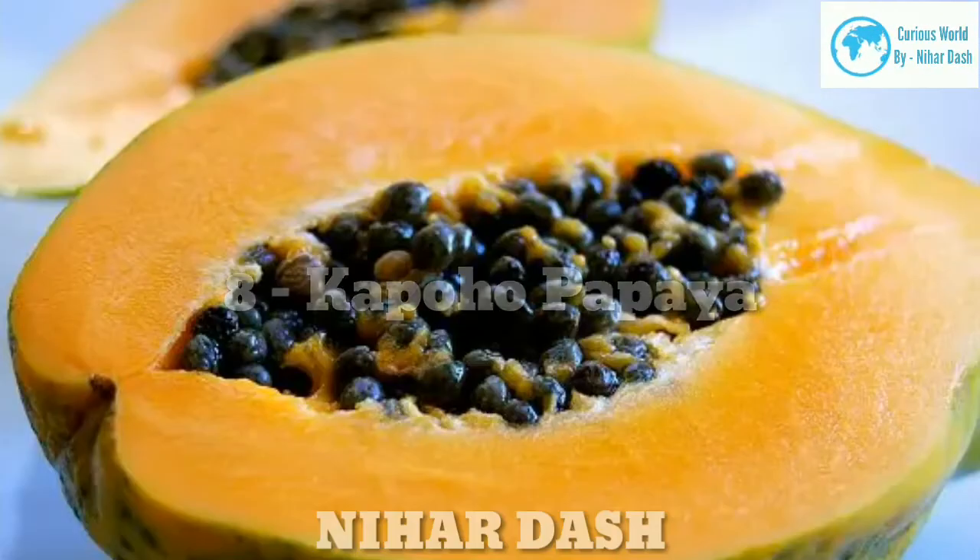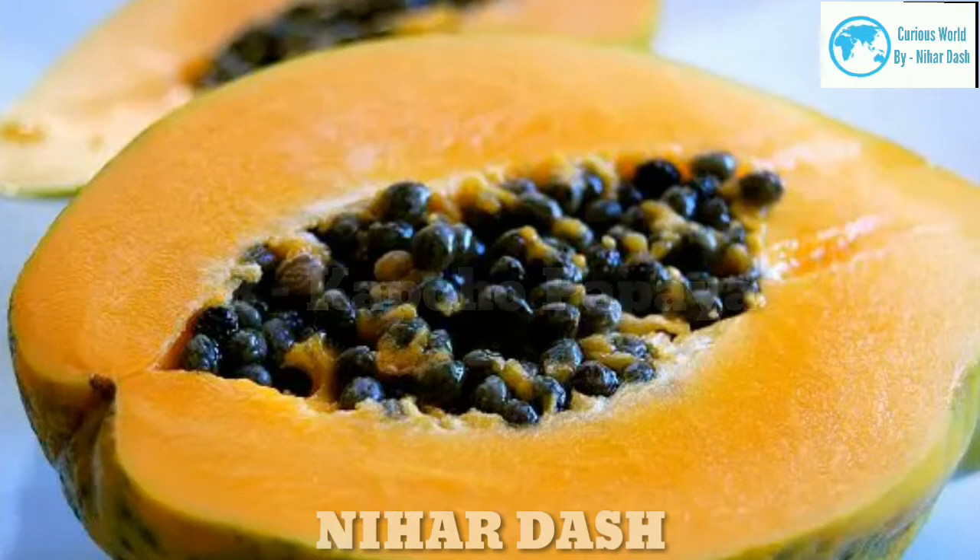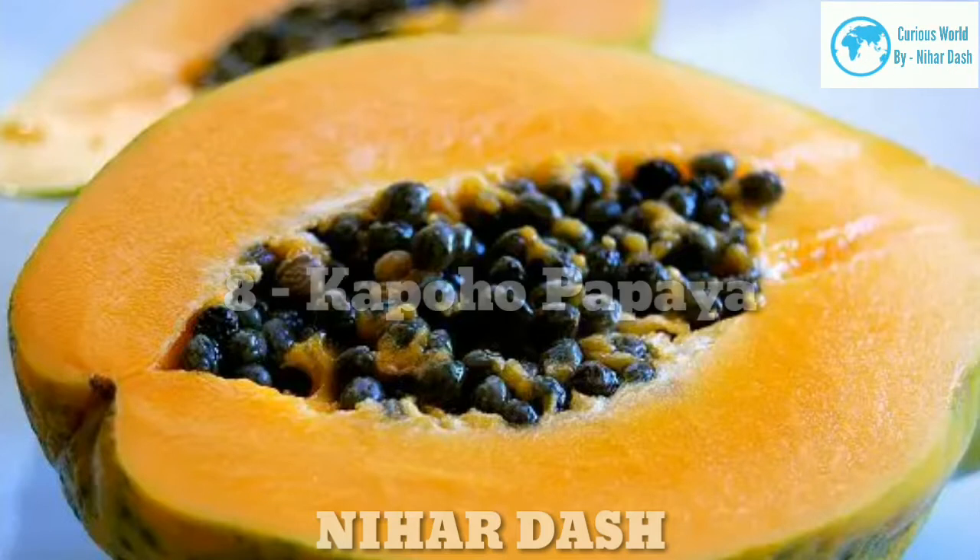Eight: Kapoho Papaya. This papaya variety has a sweet yellow flesh. It is popular and grown in the Puna district of Hawaii, where almost 90 percent of Hawaii's papayas are cultivated.